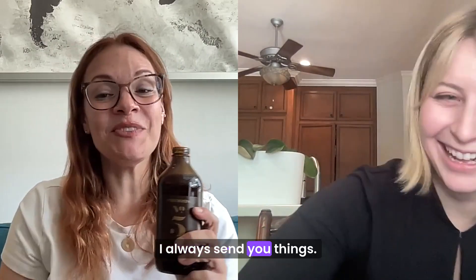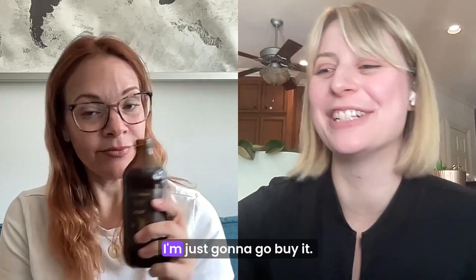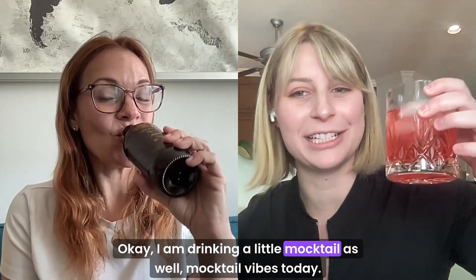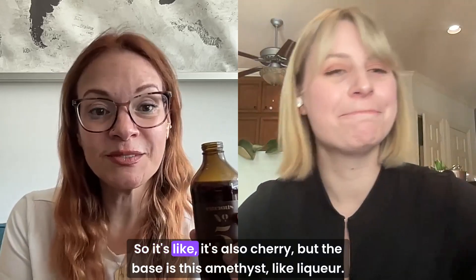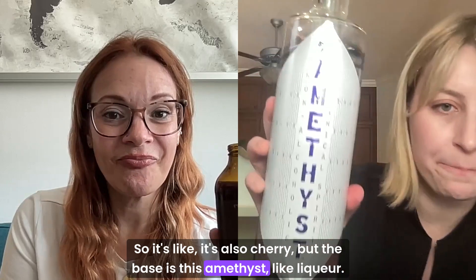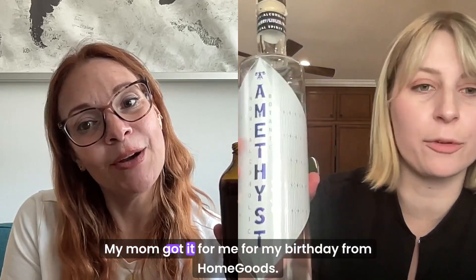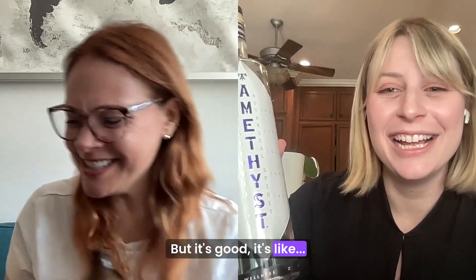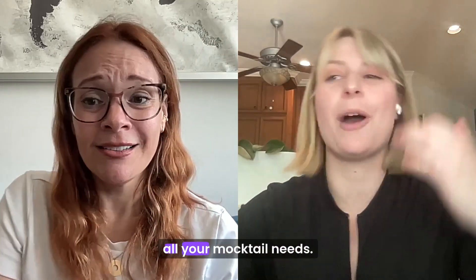I always send you things. I'm like, can you remake this? Recreate this for me. Oh my God, that would take me like five years to remake. I'm just going to go buy it. I am drinking a little mocktail as well. Mocktail vibes today. So it's like, it's also cherry, but the base is this amethyst-like liqueur, blueberry, ginger, and mint. My mom got it for me for my birthday from HomeGoods. HomeGoods for all your mocktail needs.